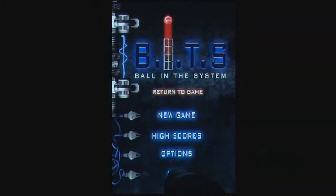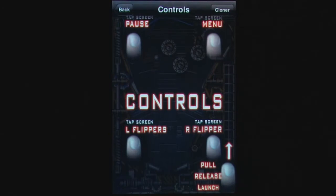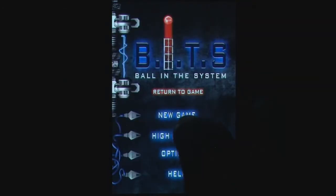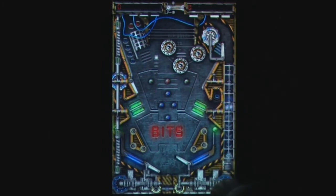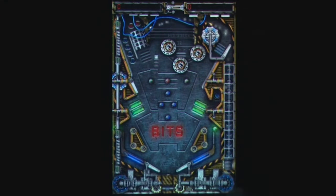Bits, otherwise known as Balls in the System, is the latest pinball game to make its way to the iPhone. Your goal is the same as other pinball games: to gain as many points as you can using your three balls to collect bonuses and hit different bumpers in the machine.